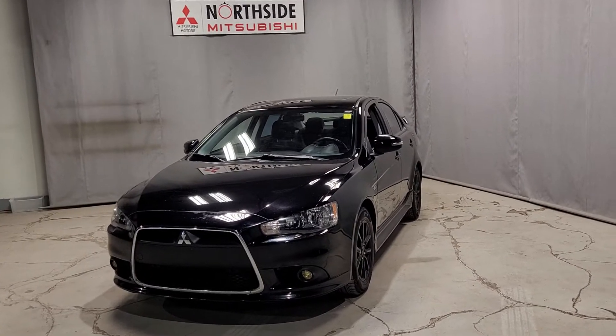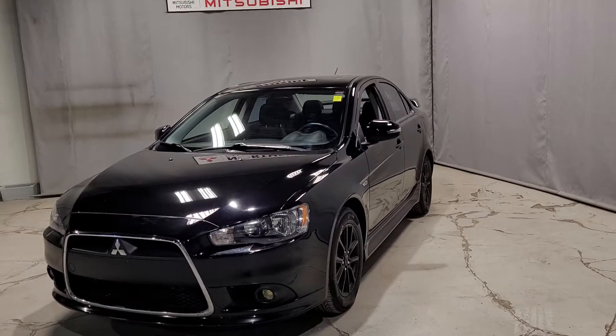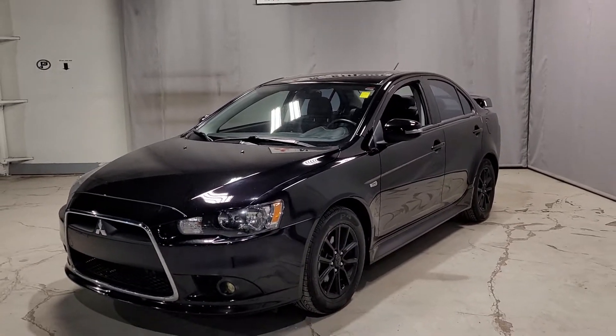Hey, it's Dom here from Northside Mitsubishi, and here in front of us today I have our 2015 Lancer. This is the SE Limited Edition.